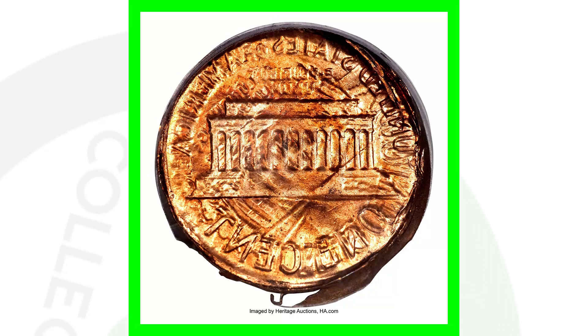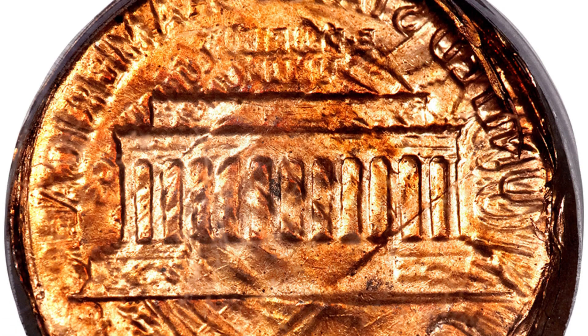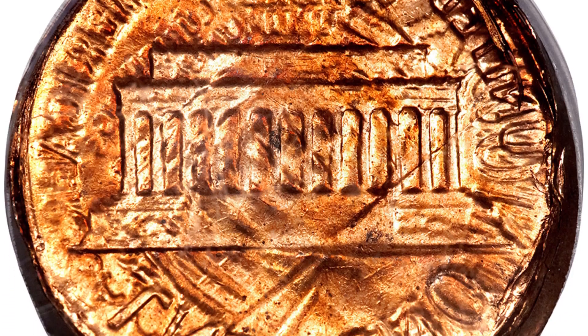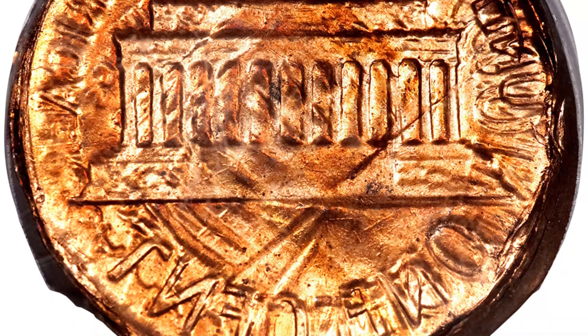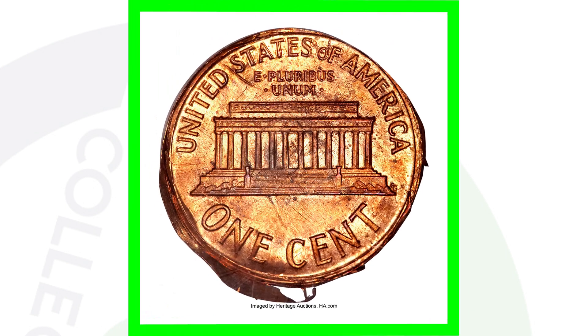Here is a very cool coin with all kinds of errors going on. Some people may get this confused with a vice job, where someone intentionally puts a penny on top of another penny and clamps them together to get a similar look — but this is actually a genuine mint error. This coin sold for around 100 dollars.